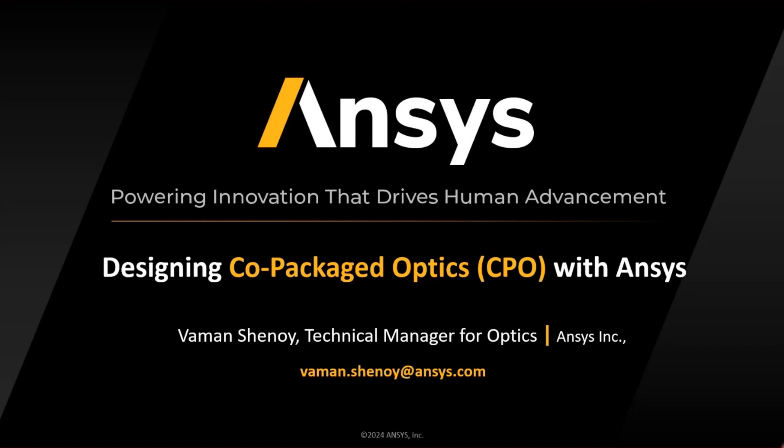Co-packaged optics is one such topic which is gaining a lot of attention because of the advancements that have been happening in this space.